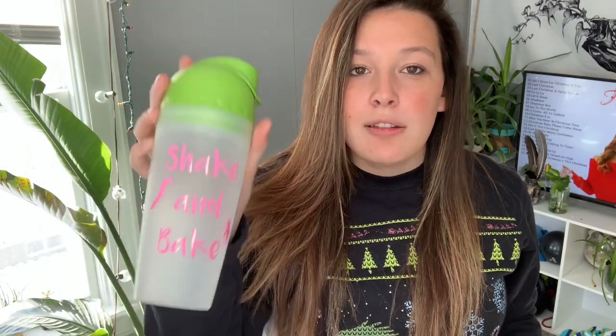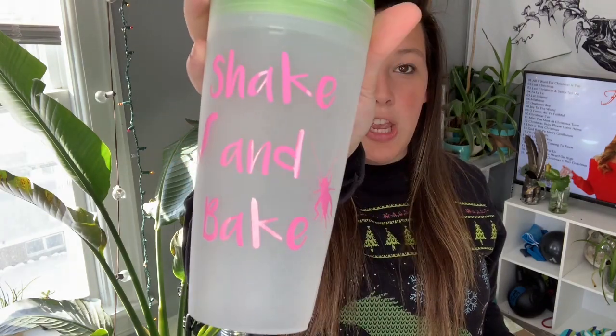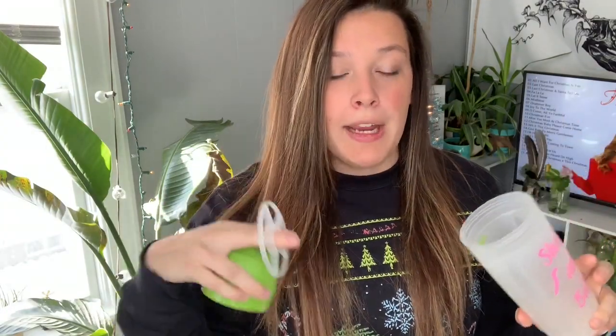The next two things are more for the reptile keeper's reptiles. The first is a supplement shaker. It says 'Shake and Bake' on it and has a superworm and a cricket. You unscrew the top, dump your bugs and supplement in, close it up, make sure the cap is secure, shake it, then pop the cap and dump them into your enclosure. I've been using mine for almost a year and I love it, so I decided to put some in the shop.